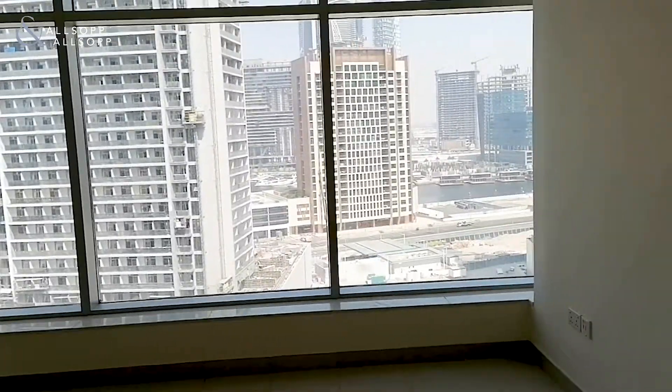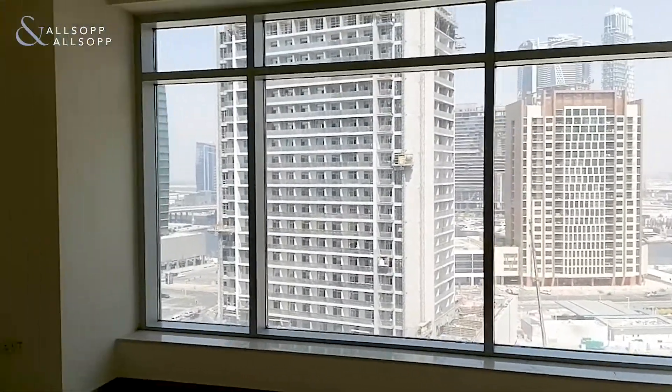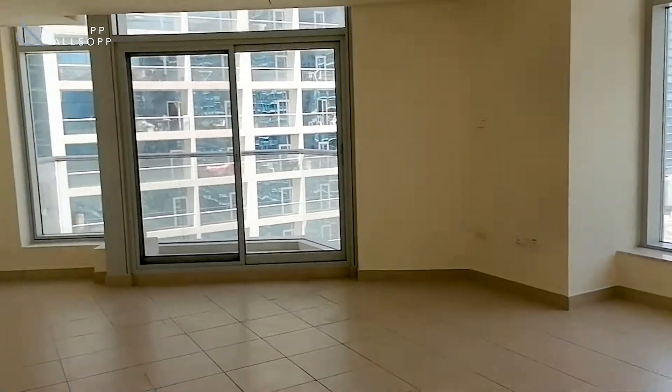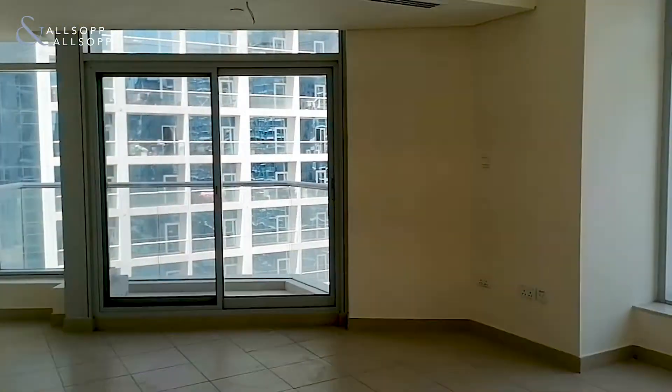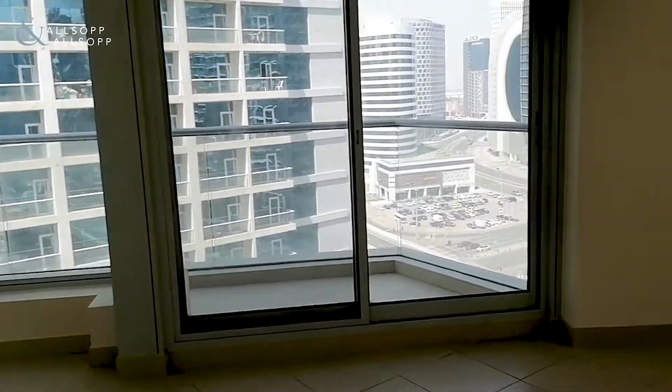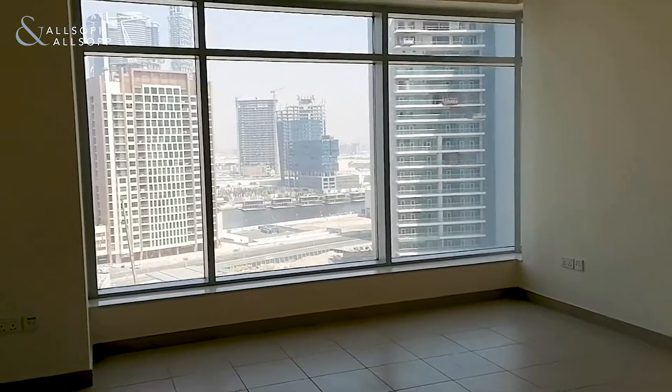So there you have it. If this apartment is of interest to you and you want to see it in person, please do not miss out. The last thing we want is for you to see it, like it, not book in, and then somebody else takes it.